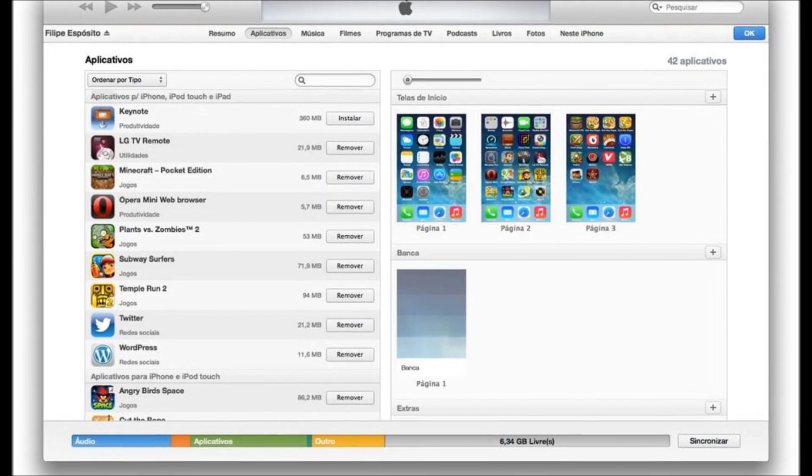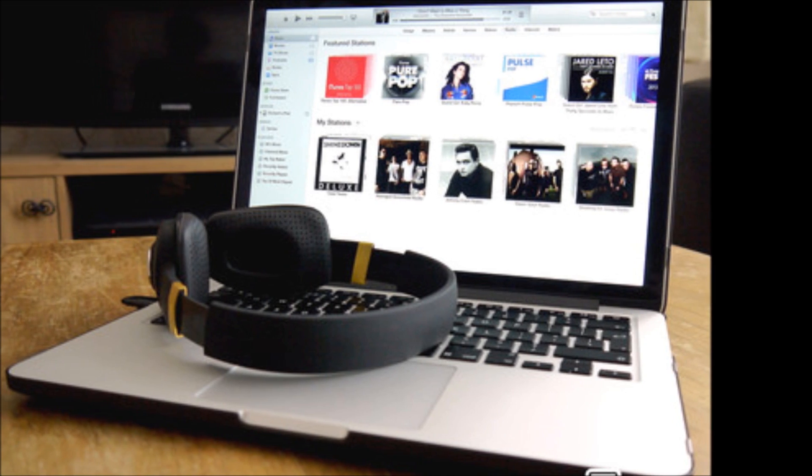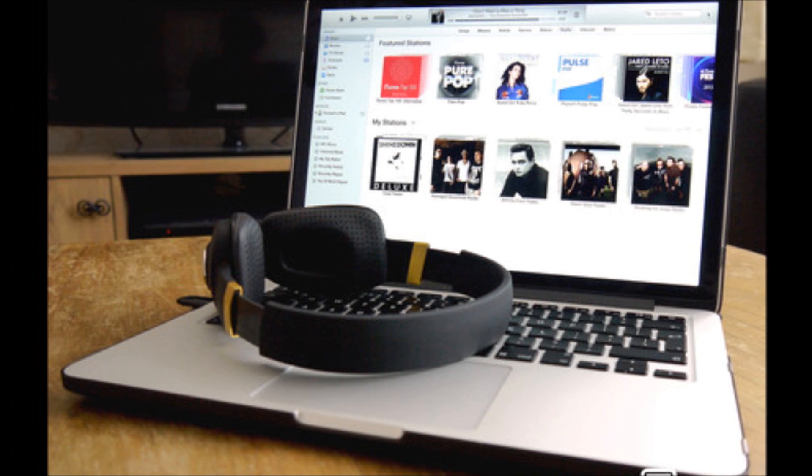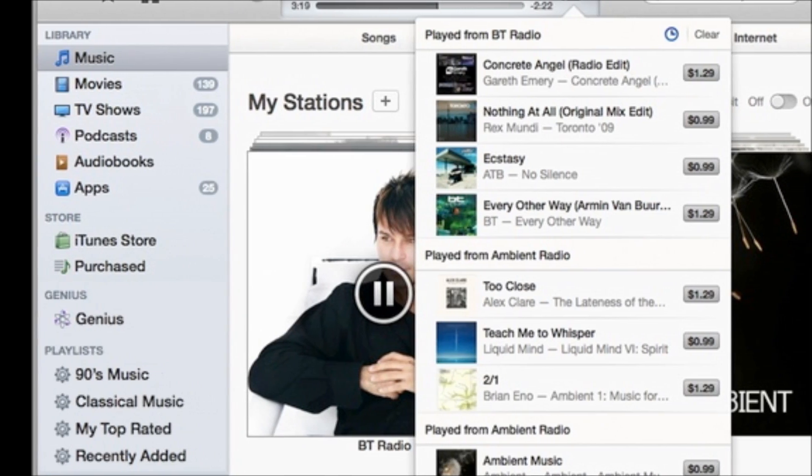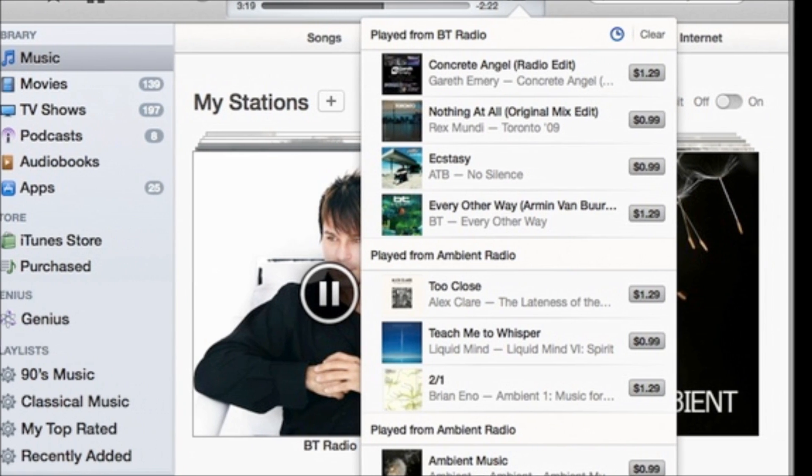You can tweak stations to your tastes, choosing from hits, more obscure songs, or a variety. Buying songs from the iTunes Store is as easy as clicking the price listed next to the name of the currently playing track.